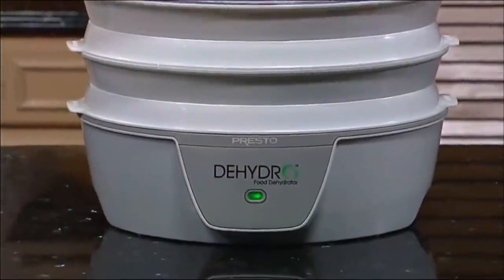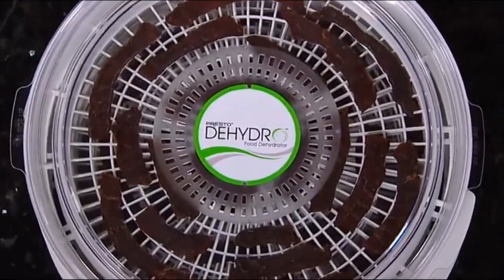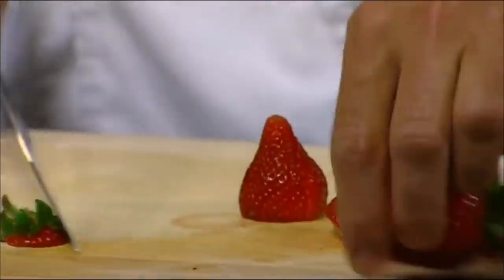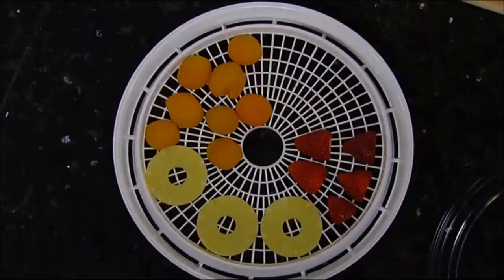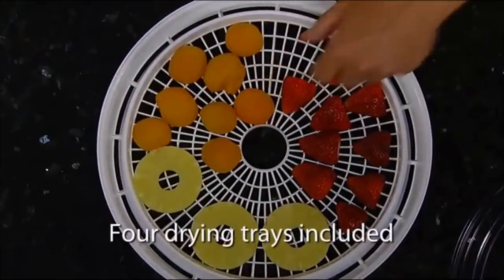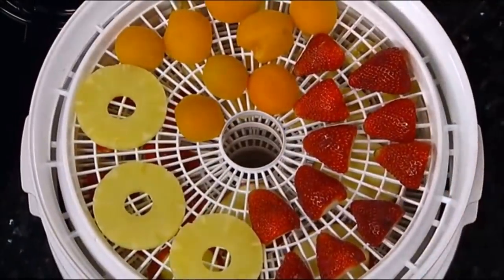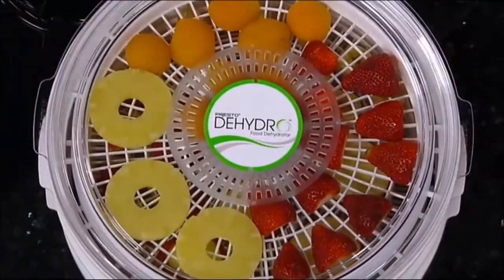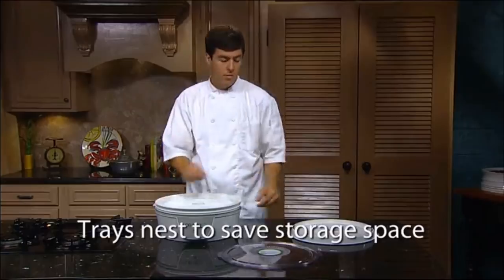11. A dehydrator reduces the water content of food, which restrains bacteria and keeps it from spoiling. This handy dehydrator has four trays and can preserve fruit, vegetables, and animal proteins easily. You can use this at home and be able to dehydrate food at a fraction of the cost versus commercially dehydrated food.